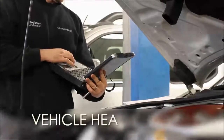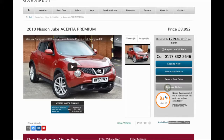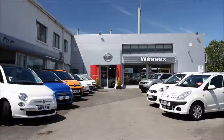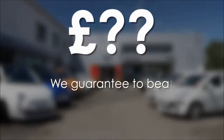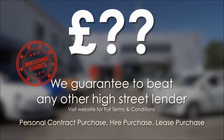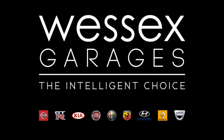Every Westerns Garages used car receives a vehicle health check from our qualified technicians. Reserve online today and you'll receive a £25 discount. If you're looking for options to fund your purchase, remember we guarantee to beat any bank or high street lender. For further details or to book a test drive, call your local Westerns Garages sales team, or click the link to our website for a choice of over 600 used cars. Westerns Garages — the intelligent choice.